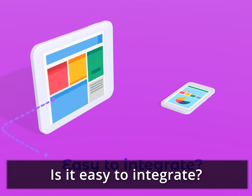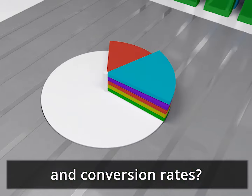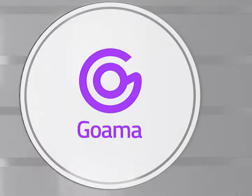What is gamification? Is it easy to integrate? Can I use gamification to increase engagement and conversion rates? If you have all these questions, you need to check Goama.com.